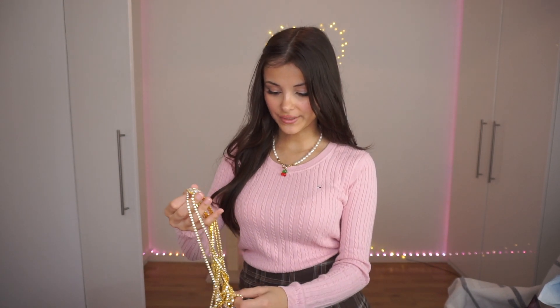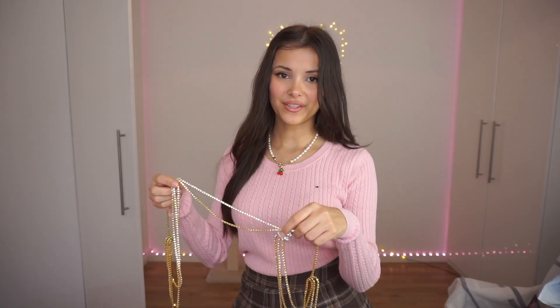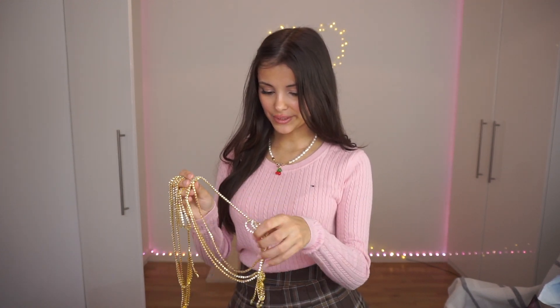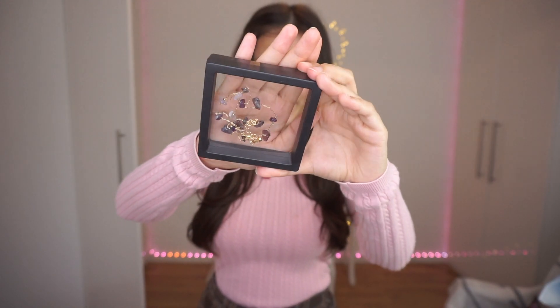I have two other jewelry pieces to show you. One is the Flower-Shaped Rhinestone Shoulder Chain — it kind of reminds me of what a video game character would wear to look majestic. I think this is something to wear for a night out with a little black dress. The last jewelry item is the Natural Gravel Amethyst Necklace. Amethysts are one of my favorite crystals. I love that all the stones are different and unique. This is a full outfit.